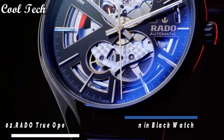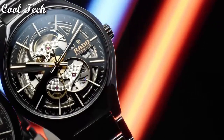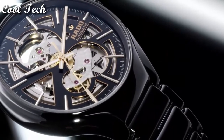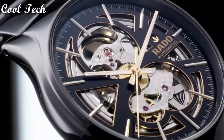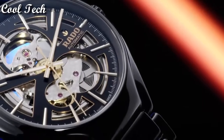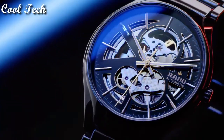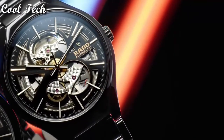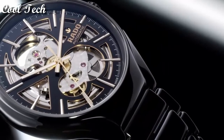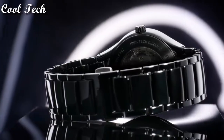Top 2: item shape round, dial window material type anti-reflective sapphire, display type analog, case diameter 40mm, special features sapphire crystal with anti-reflective coating, band length main standard, movement automatic, water resistance depth 50 meters.